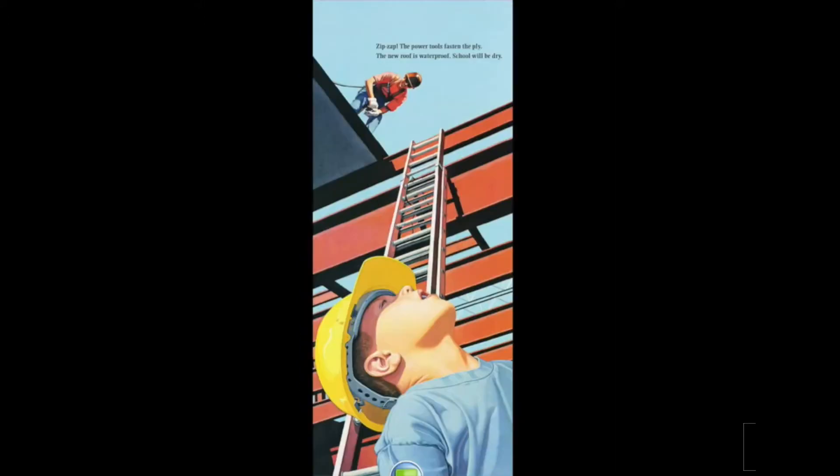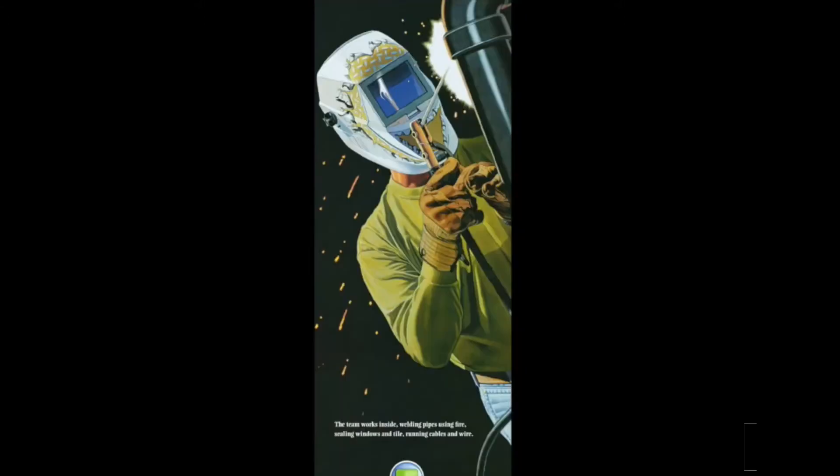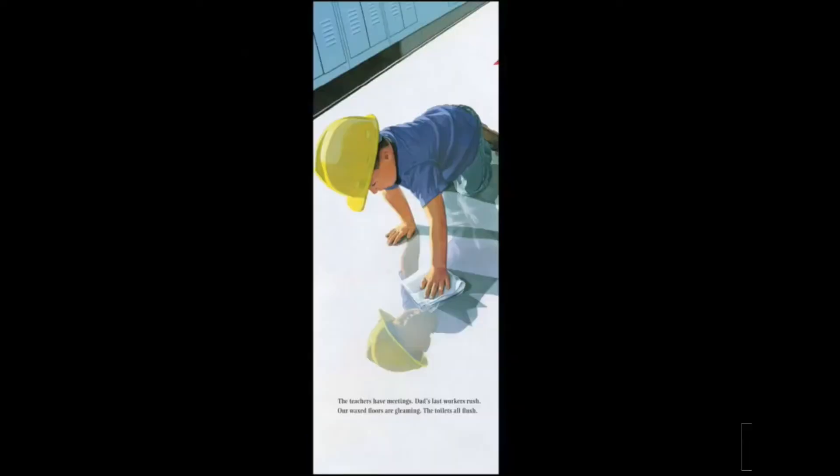Zip, zap — the power tools fasten the ply. The new roof is waterproof. School will be dry. The frames are the rib bones, a skeleton wall outlining the classrooms, the gym, and the hall. The team works inside — welding pipes using fire, ceiling windows and tiles, running cables and wire. The teachers have meetings. Dad's last workers rush. Our wax floors are gleaming. The toilets all flush.